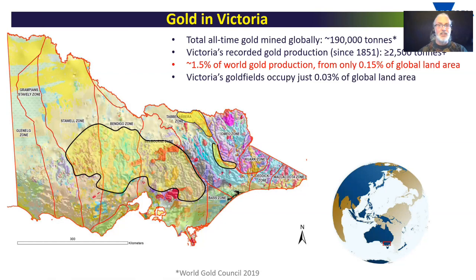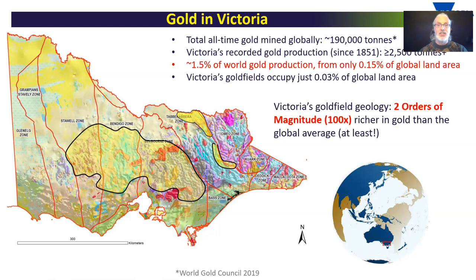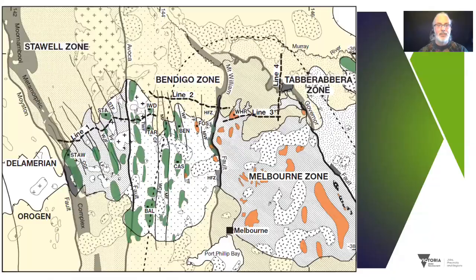So that's 1.5% of world gold production from only about 0.15% of the global land area. It's even less if you take into account the surface area of the gold fields — that's really just 0.03% of the global land area. What this means is that Victoria's gold field geology is two orders of magnitude, or 100 times, richer in gold than the global continental crustal average.